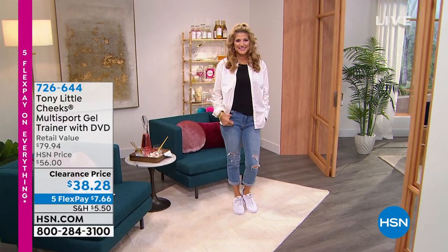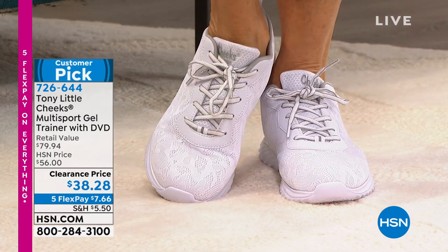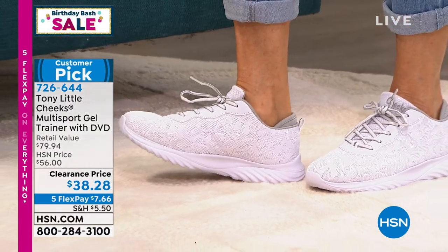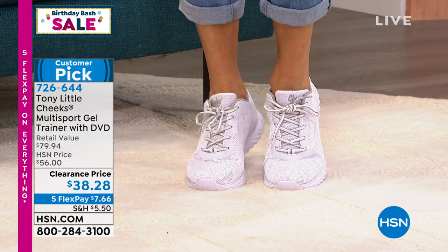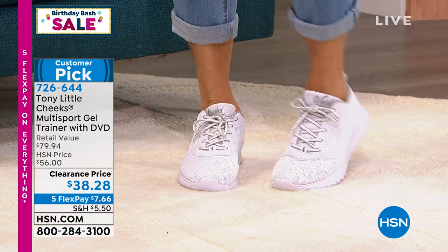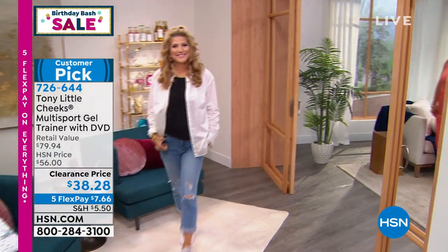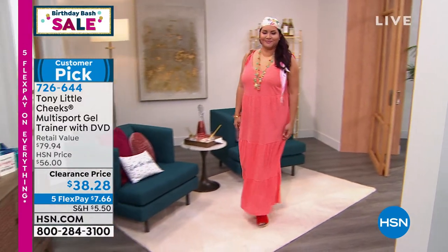How many of you are getting out and enjoying the weather? You're going to the beach, the lake, taking trips, walking the dog, and enjoying evening strolls. Wouldn't you love a great little multi-sport trainer that has a gel insert? It comes from Tony Little, America's personal trainer. It comes with a DVD. This is a nearly $80 trainer sneaker. We've got it on clearance for $38.28. Five Flex makes it really easy to get home — about $7 and change. That's a great little shoe.